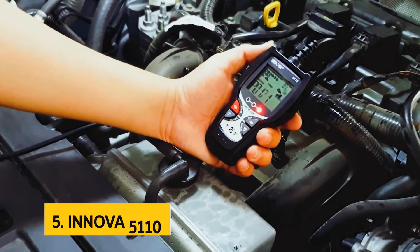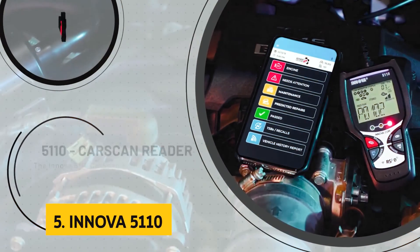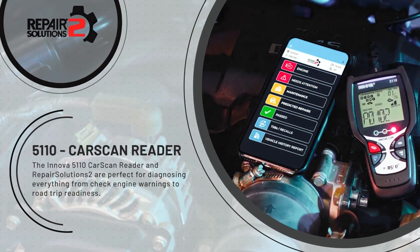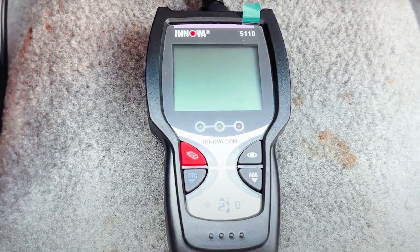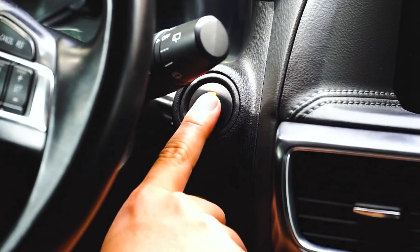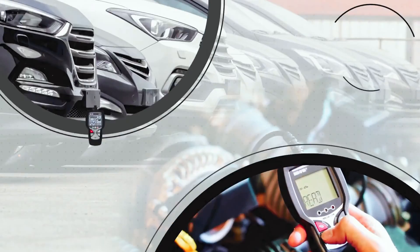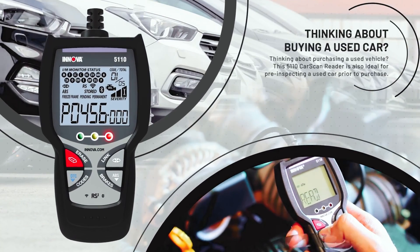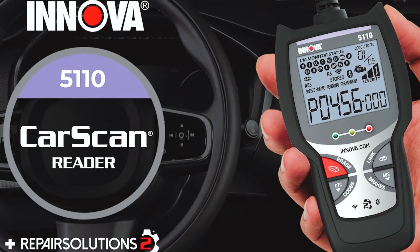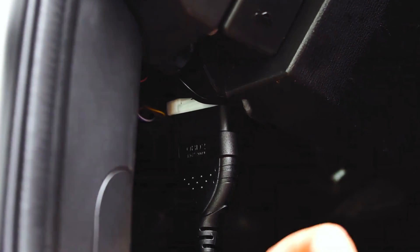At number 5 on our list is the Innova 5110. The Innova 5110 is a must-have tool for anyone looking to maintain peak performance and safety on the road. This powerful OBD2 reader offers professional-level functionality that empowers home mechanics, automotive enthusiasts, and service technicians alike. With the mobile vehicle code scanner OBD2 Bluetooth application Repair Solutions 2, users can easily access real-time solutions and fixes to automotive issues, ensuring a hassle-free repair process.